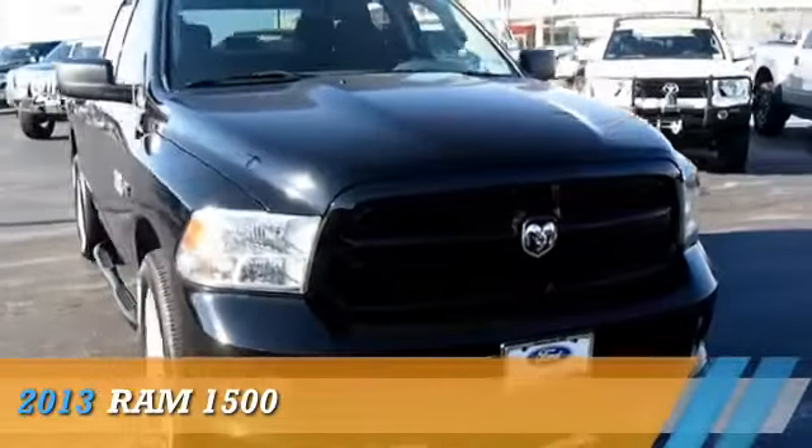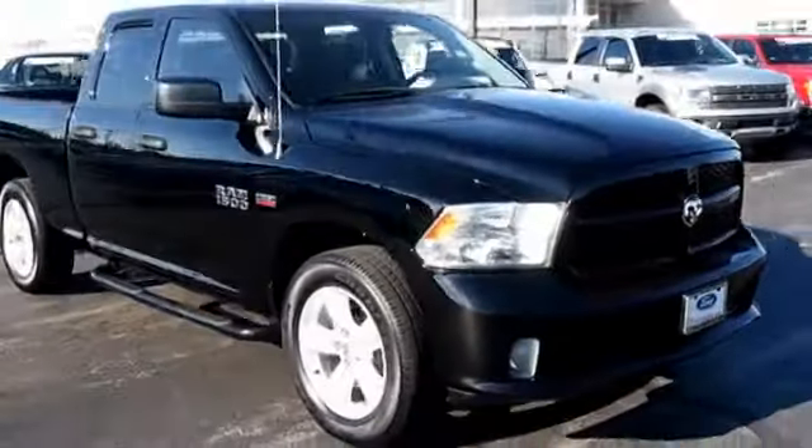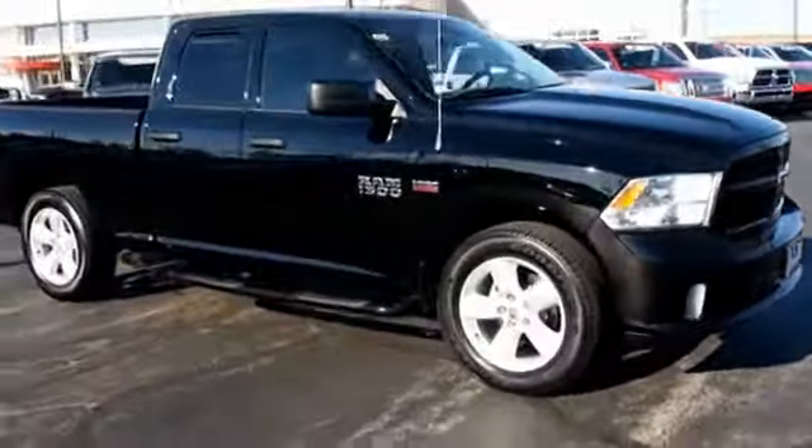Presenting the 2013 Ram 1500, powered by 4-wheel drive, a 5.7-liter, 8-cylinder engine, and an automatic transmission. With fewer than 25,000 miles, this vehicle has a long road ahead.